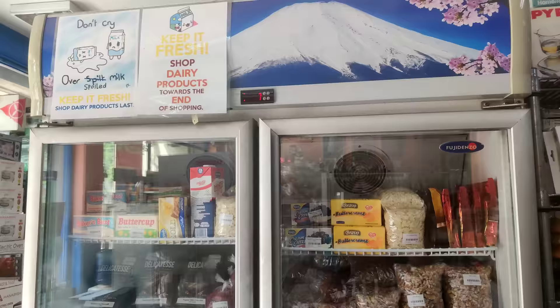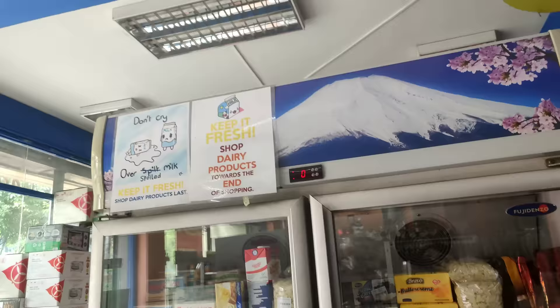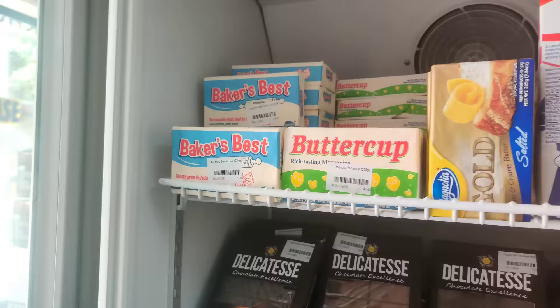Wow, iba-iba rin talaga yung brand na nakikita ko dito — kaya nakakatuwa. Ito yung mga nakalagay naman nila sa ref — ayan, sabi nga naman, keep it fresh. Mga dairy products yung mga ganyan. May mga butter — 45 pesos, 53 pesos yung Baker's Best.